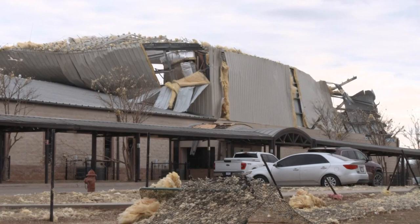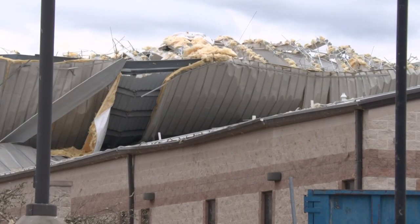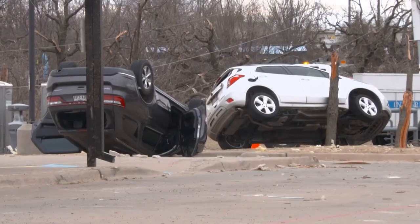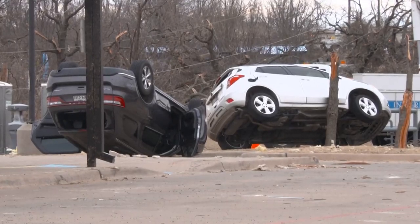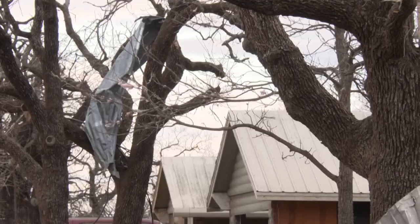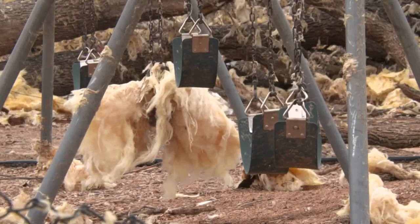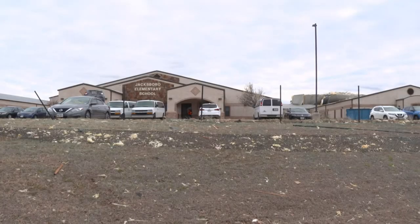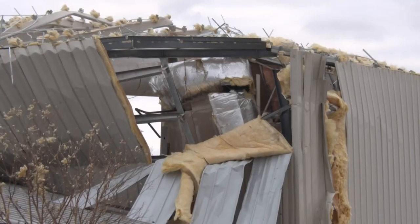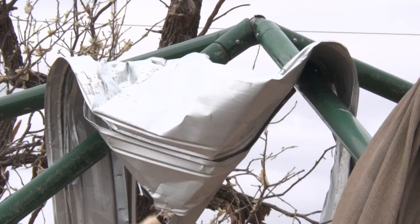The elementary school gym damage is mind-blowing too, because the roof is also ripped away. Outside, there are overturned vehicles and some with windows blown out. There are snapped branches, metal wrapped around trees, and the school playground is littered with insulation. She realized how damaged the elementary school was, and how blessed they came away from this.